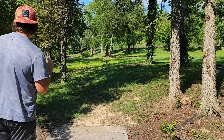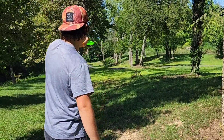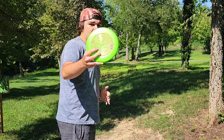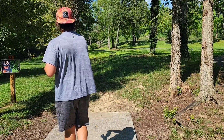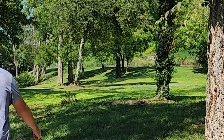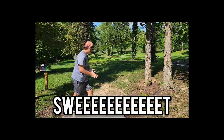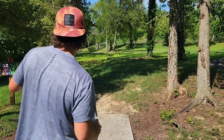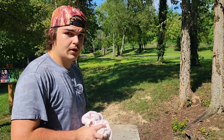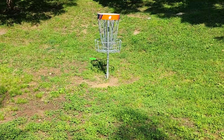Hole 13, 267 feet par 3. You have two options here — you can go left side of the group of trees or the right side. I'm gonna go backhand down the right side with the Aftershock. I forgot to mention the creek does run on the left side here, and it's very easy to go into the water if you get a bad kick off the group of trees down the middle.